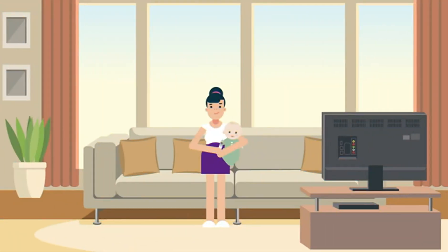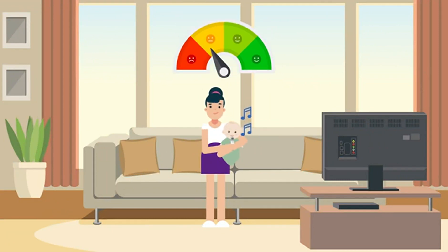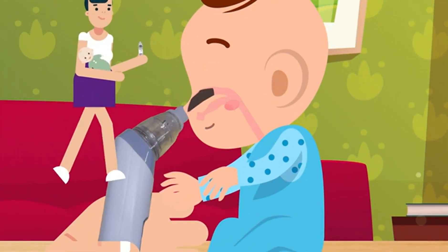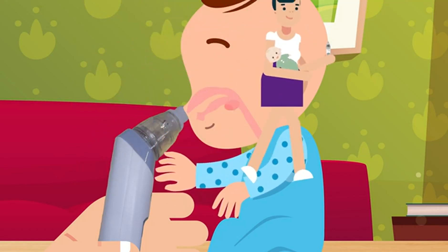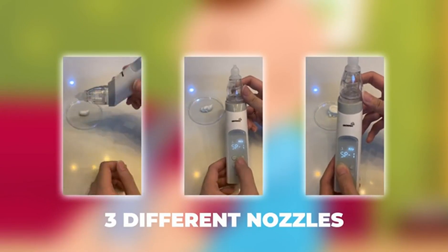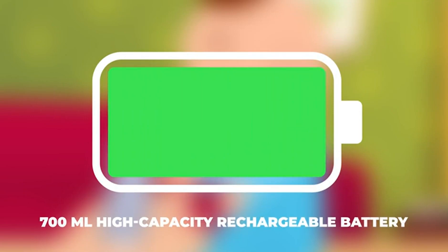It comes with a music soothing function that helps relieve the baby's anxiety caused by the proximity of the electric nasal aspirator. Three suction strengths with strong mode up to 65 kPa. Three different nozzles suitable for different ages and nasal needs. With a 700ml high-capacity rechargeable battery, it can be used at any time in an emergency.